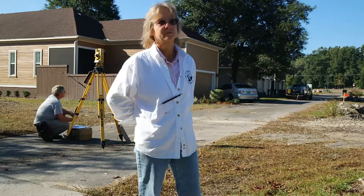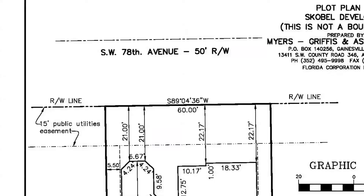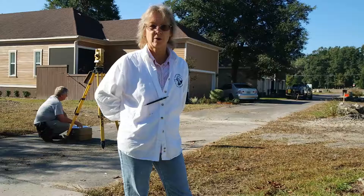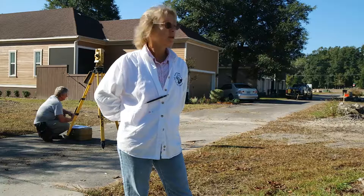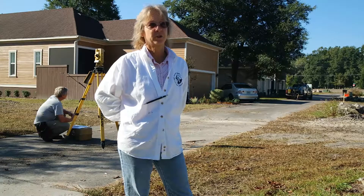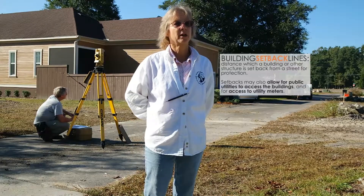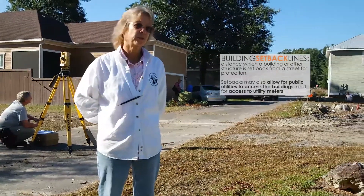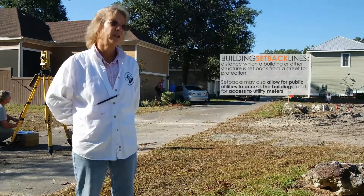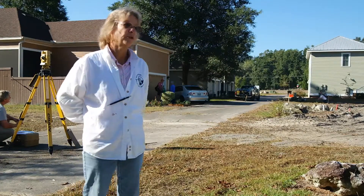The public utility easements and the building setbacks — what are the purposes of those? The utility easements are on the property itself. Your telephone, cable TV, electric, and water will run their utility lines underground within that easement. It also allows them to put water meters, gas meters, and things like that so they can service your house. The building setback line keeps the house a certain distance from the property line. In some cases, like here, we also have a fire code requiring six feet between houses. So I needed to locate that neighboring house and make sure I had the clearance before staking this house for construction.